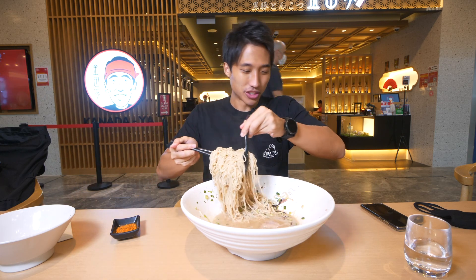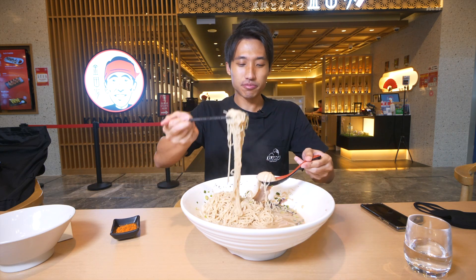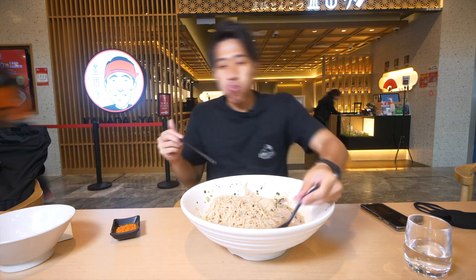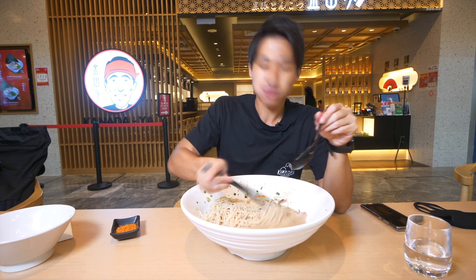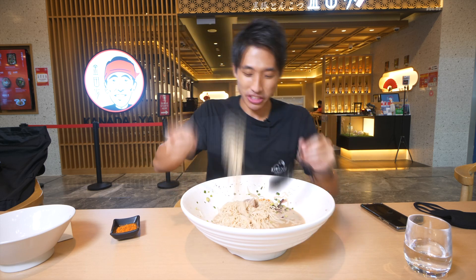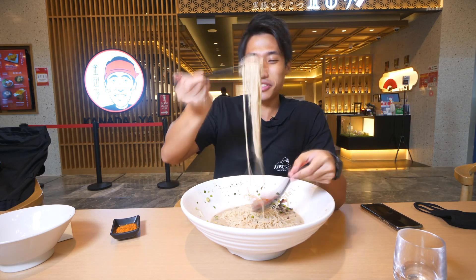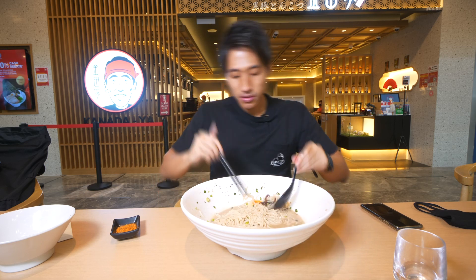I still got like 5 servings of noodles here - we got this. So another thing I want to highlight is their char siu. I actually added a blend of char siu - the pork belly one, which is super tender and pretty much disintegrates, I don't even need to chew. And then there is the pork loin char siu that is a little bit more balanced in terms of ratio - a nice ratio of lean meat and fattier meat. That one is actually my favourite.